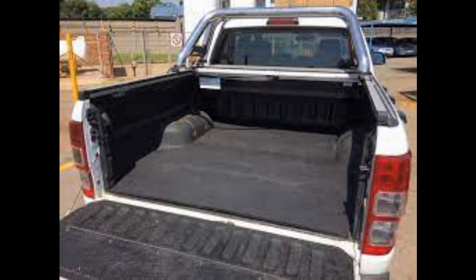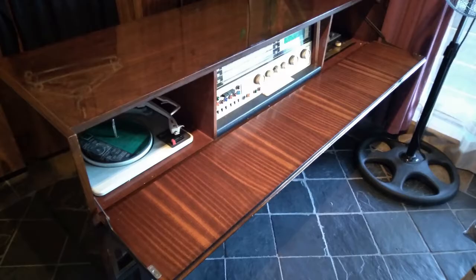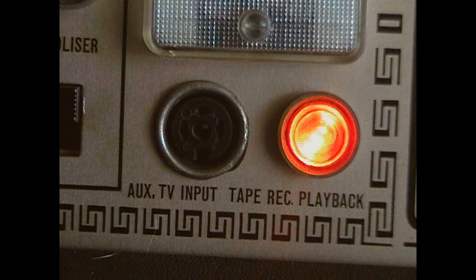We ended up putting it in our bakkie and drove it over the next day. We put it on the stoep, and as you can see from the video, it's quite a nice video. You can see it's got a built-in reel-to-reel with an LP player, which is also a changer, and a built-in radio which can do AM and FM. It can also do TV — there's a TV input, I don't know exactly what it is. Tell me if you know.